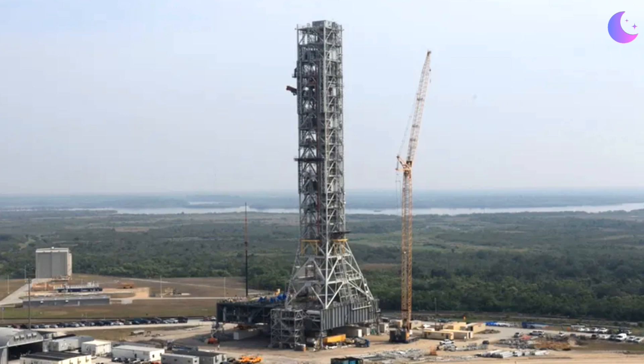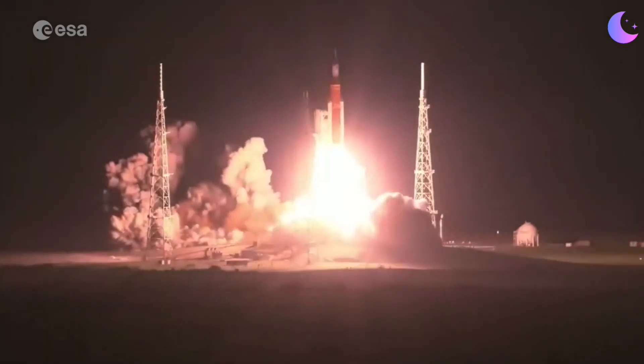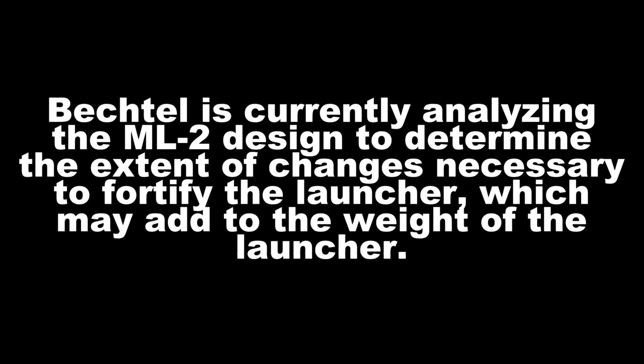You might be wondering: you have a perfectly good mobile launcher that was built at Kennedy Space Center for Artemis 1 and will be used for Artemis 2 and 3 — why do you need another one? NASA looked into modifying the current mobile launcher for Artemis 4 and beyond, but decided it would be too expensive and would cause too much of a schedule slip between Artemis 3 and Artemis 4. Additionally, they haven't completed the analysis from November 2022 on the Artemis 1 launch about how much that impacted the mobile launcher. During launch, the SLS generates exhaust, blast, flume, pressure, random vibration, vibration from acoustics, and heat. Bechtel is currently analyzing the ML2 design to determine the extent of changes necessary to fortify the launcher, which may add weight — and adding weight creates more complications.